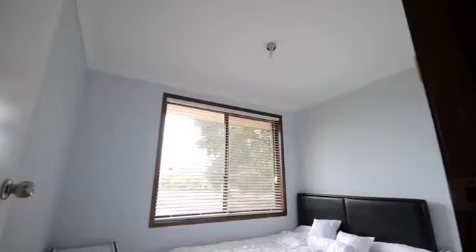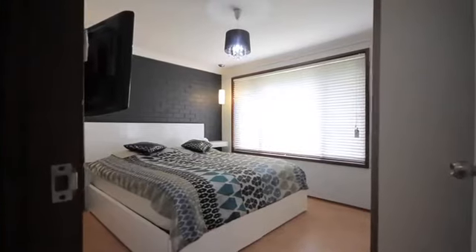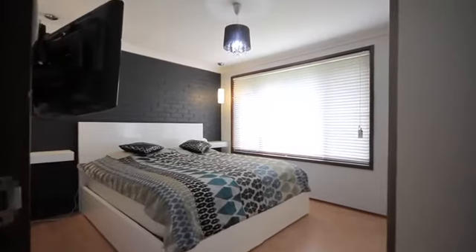Now this property really does lend itself to many purchasers — we have first-home buyers, downsizers, and investors.